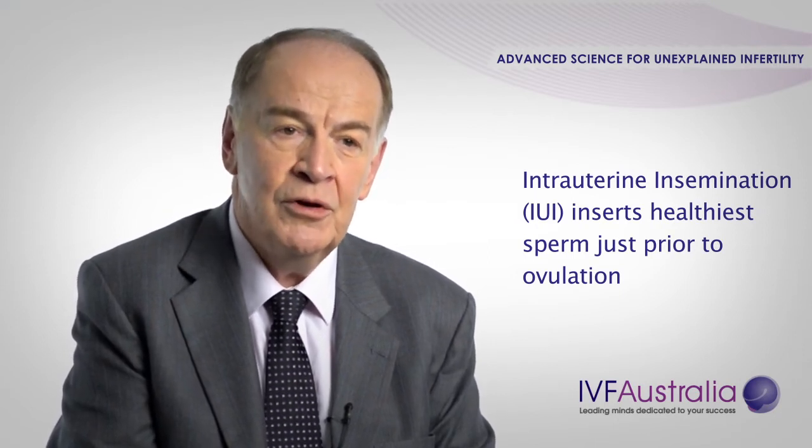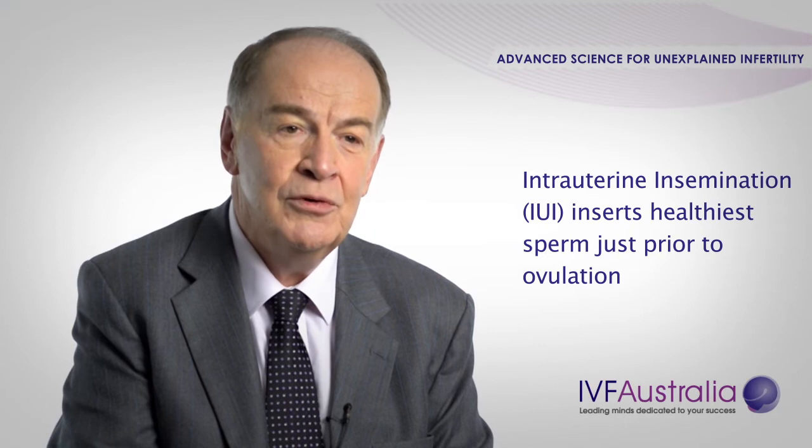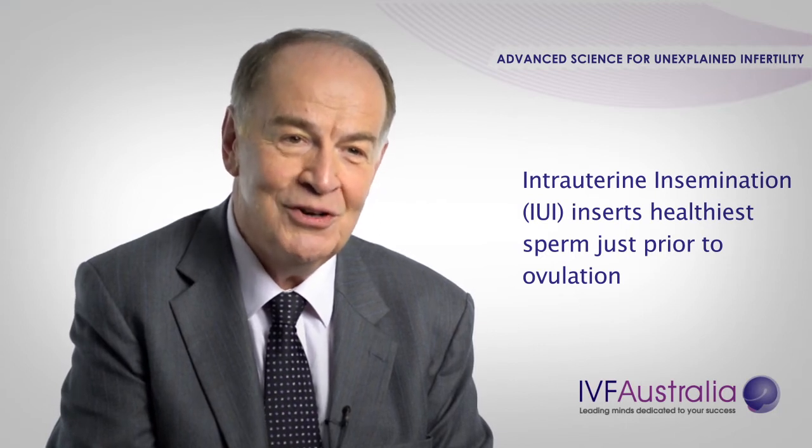The first thing we can do is put you on controlled ovarian stimulation. This has the advantage of allowing more than one egg to be presented to the sperm. Secondly, we can perform intrauterine insemination, which is a process where even normal sperm can be washed so that the super-duper sperm are just put into your uterus.